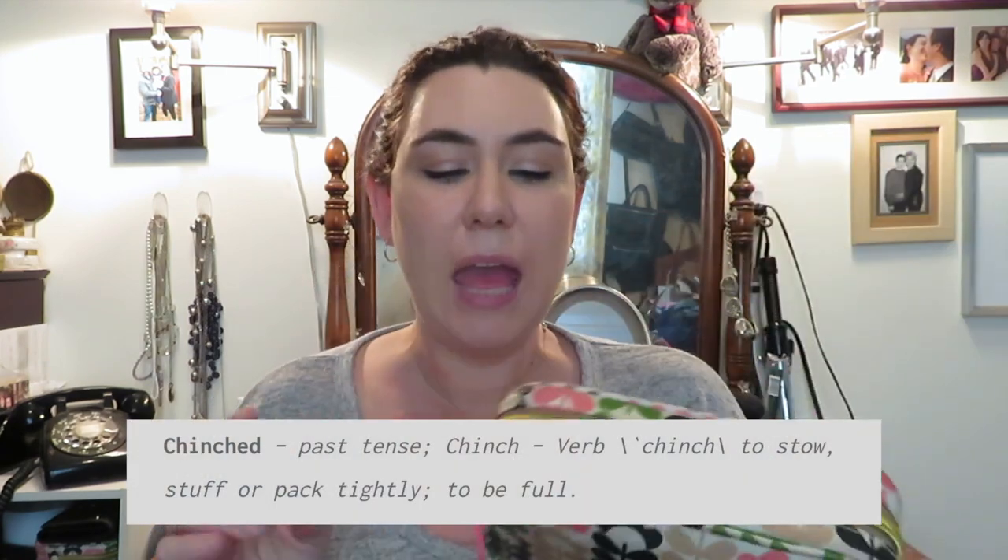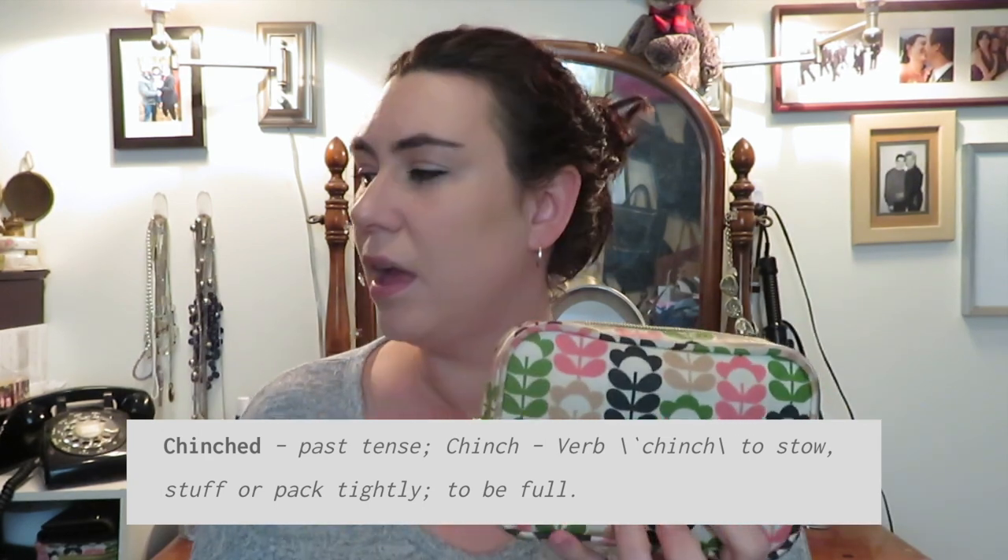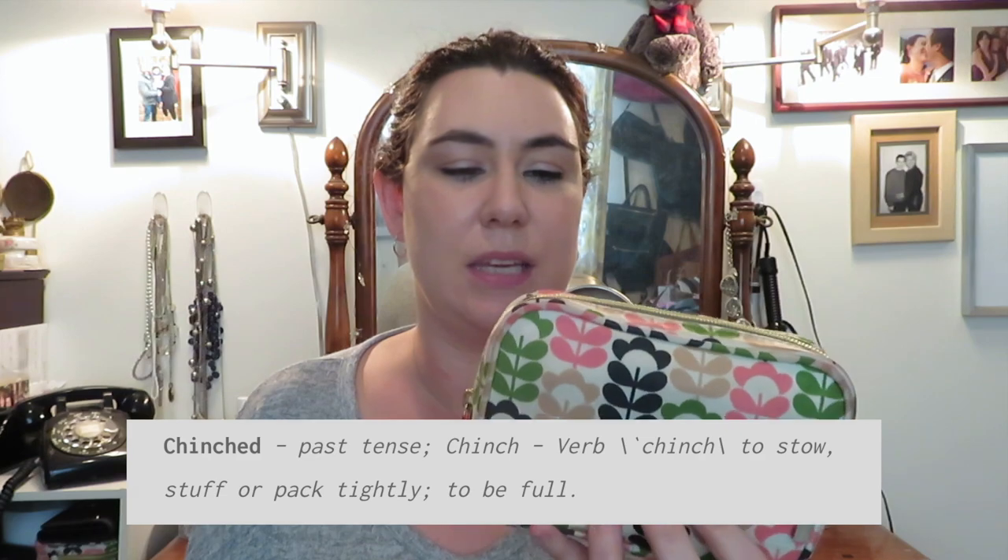This thing is packed pretty full and I wanted to change which pouch I use, but nothing works as well as this one. It's like a little cube shape — it's just the perfect size. This is an Orla Kiely for Target pouch that I got back when we had Target, so that was maybe three years ago or even more.